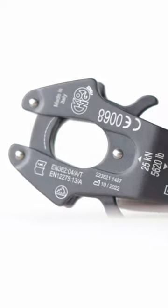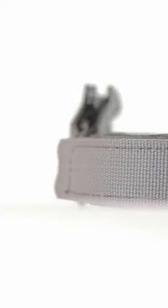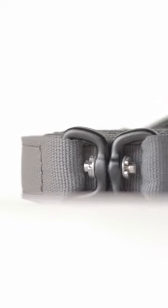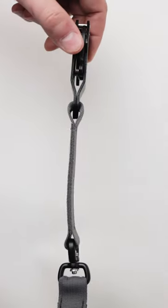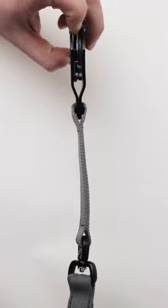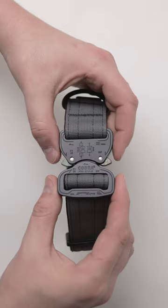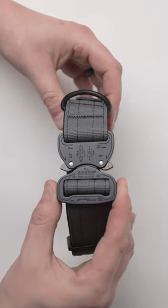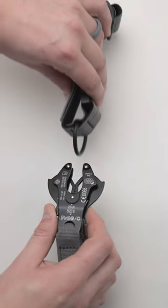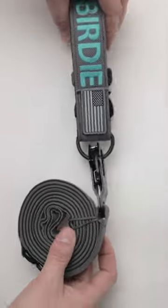TactiPup's Extreme Tactical Dog Leash is made from the same military-grade webbing as the collar. The integrated swivel reduces leash twisting. The Cobra buckle, despite being incredibly strong, is lightweight and easy to use. The leash is fitted with a Kong Frog connector that's equally as durable.